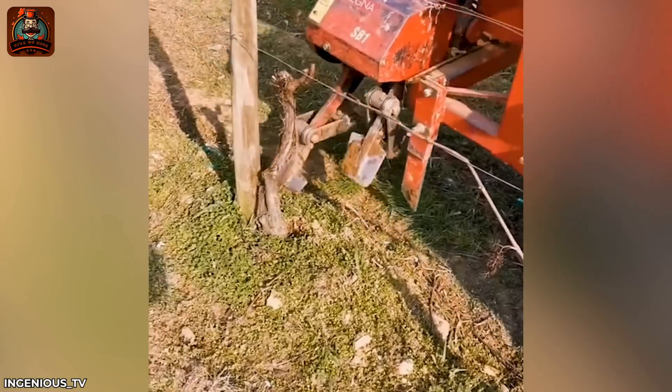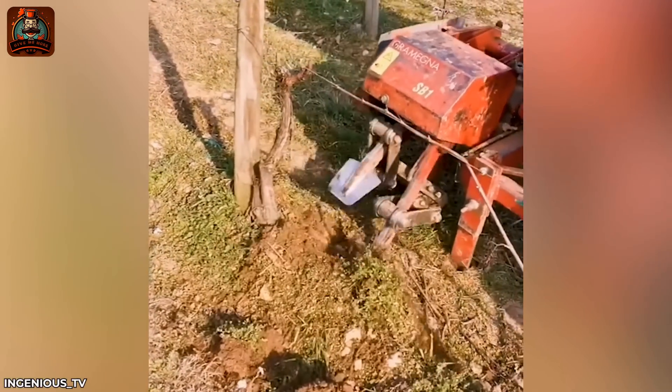The double spade machine operates smoothly to remove dry tree roots.